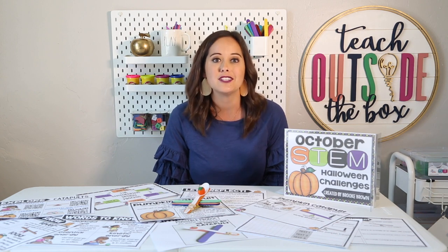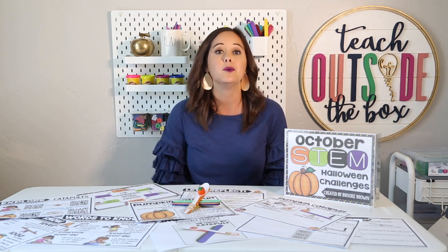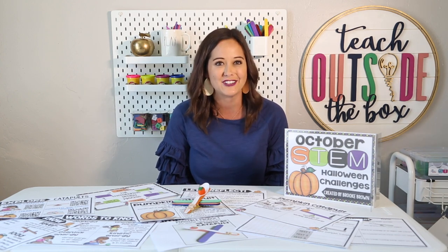I actually created these challenges back in 2015 and 2016, but I've just recently given them a huge facelift and makeover. So if you own any of these products, please make sure to go back and re-download for all of the new supplements and components to really engage your kids.